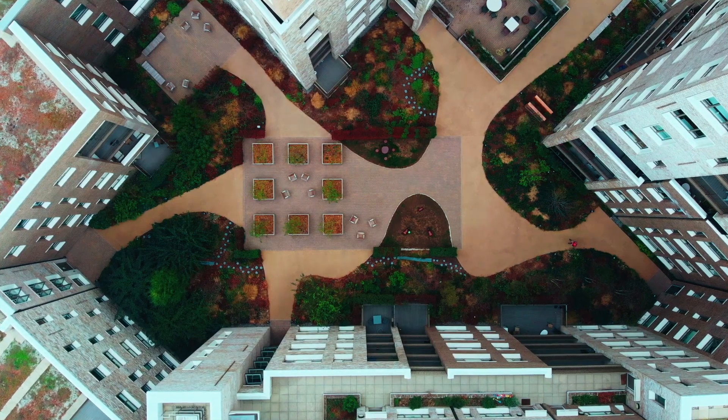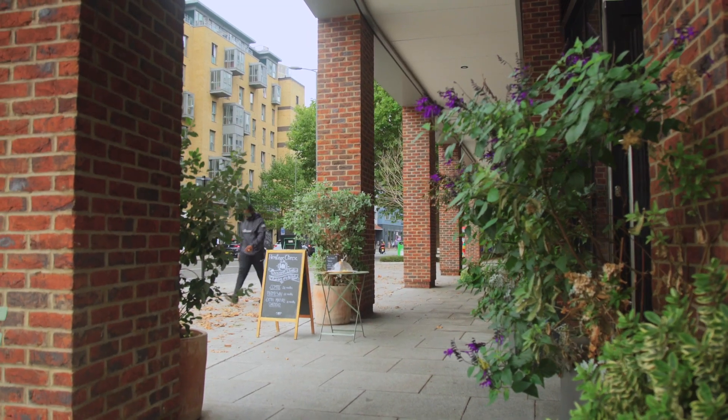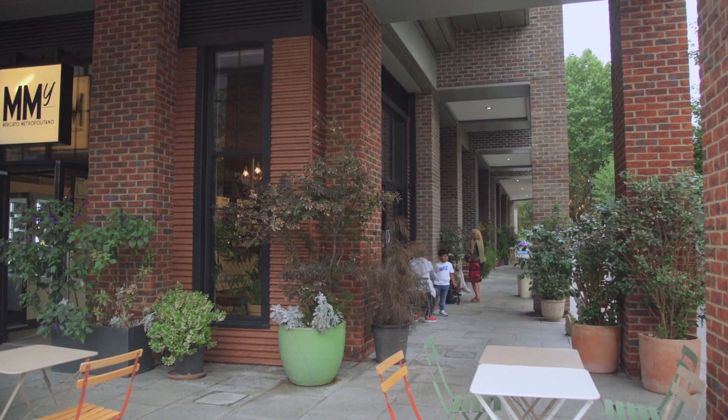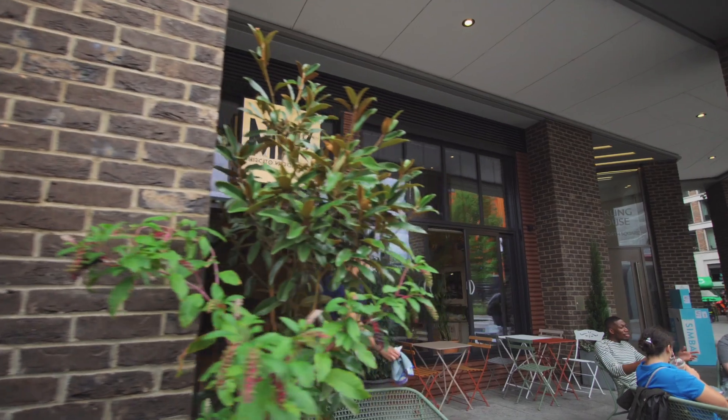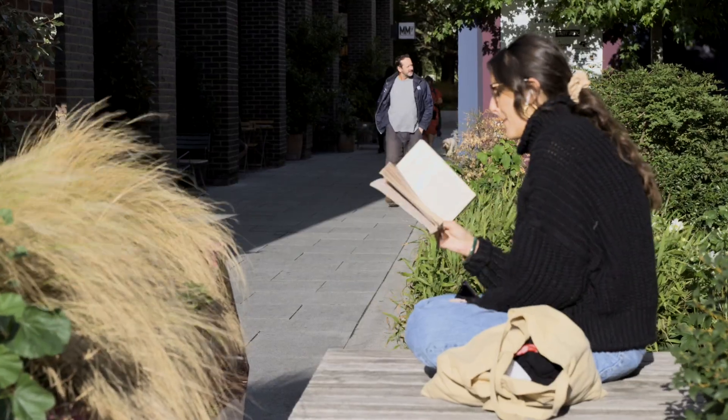The 228 homes are split into four blocks that are grouped around the podium garden. But what's also very important is that the whole ground floor of the building is given over to public use in various forms.